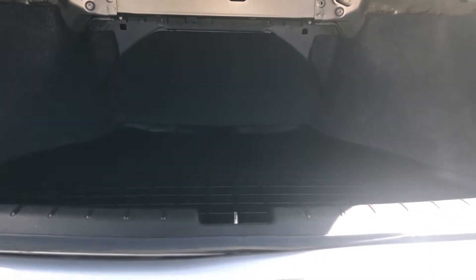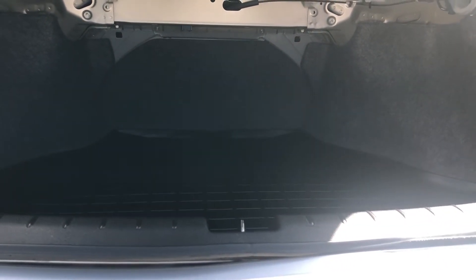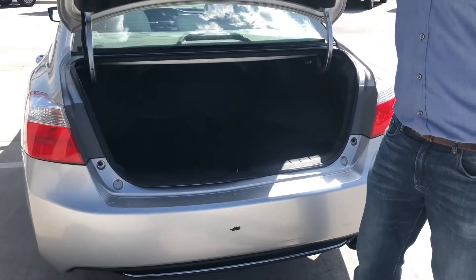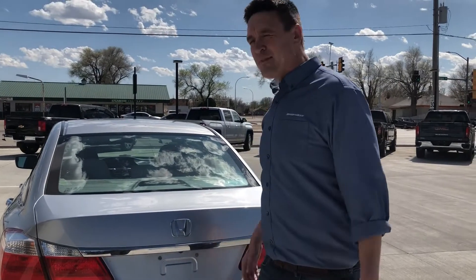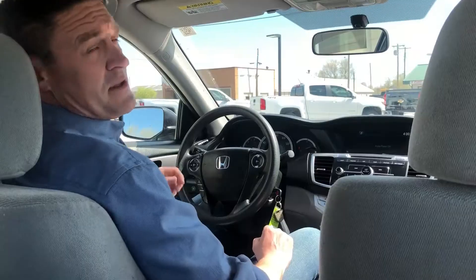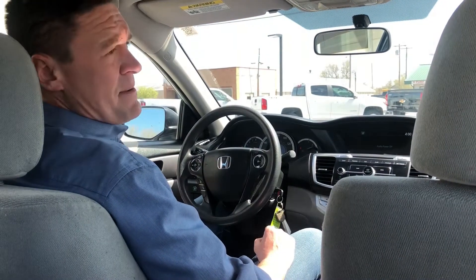We've got an automatic trunk hatch, and the WeatherTech mat is back here as well. It's an Accord — you know how big the trunk is. It's the most popular car in America for a reason. It's got great storage, you can fold the seats down, and we've got the rearview camera. What's not to like?